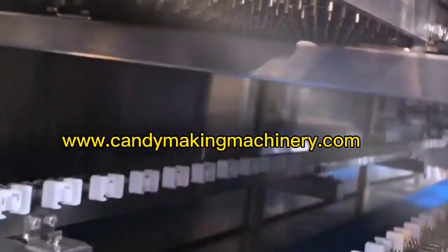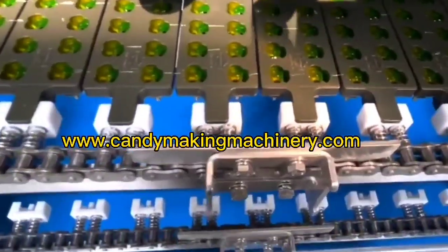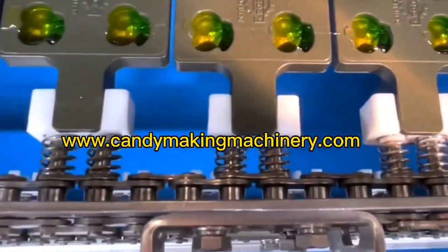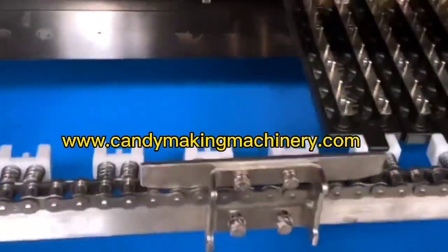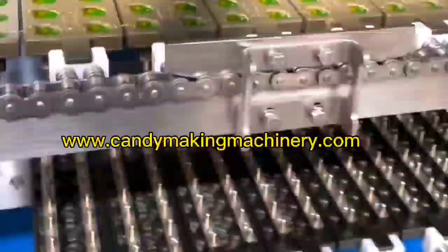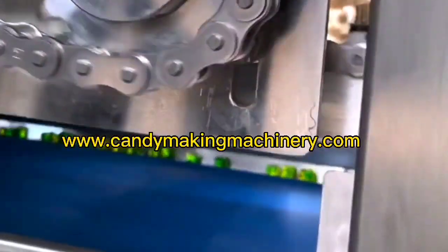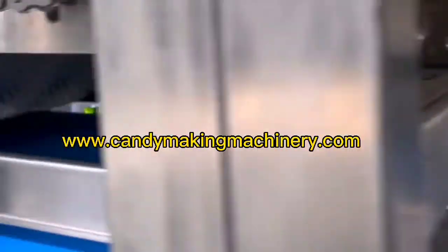The hard candy depositing production line is a continuous vacuum film hard candy production line. The equipment integrates mechanical, electrical, and control systems, which is easy to operate with a compact structure and high automation. It can produce transparent crystal sugar, double color sugar, double layer, double flavor sugar, and sandwich sugar.